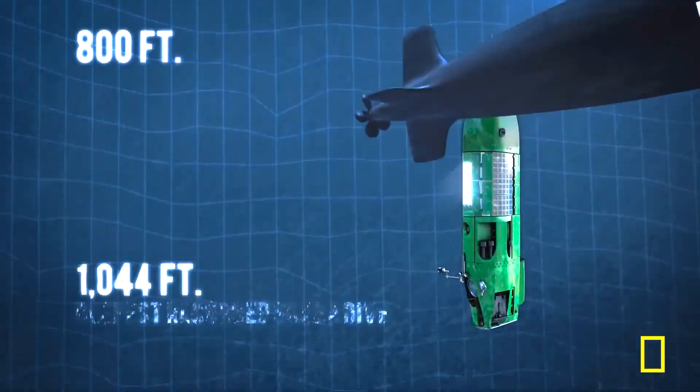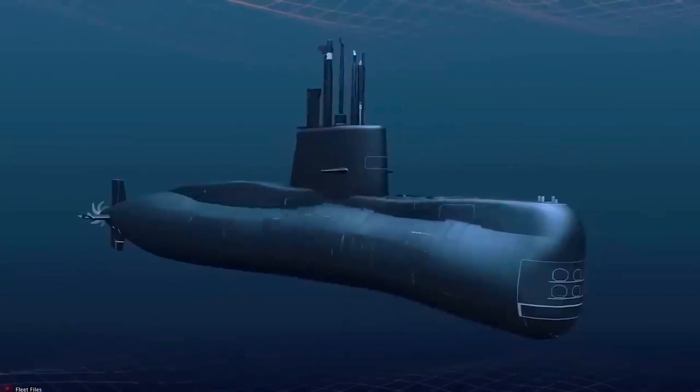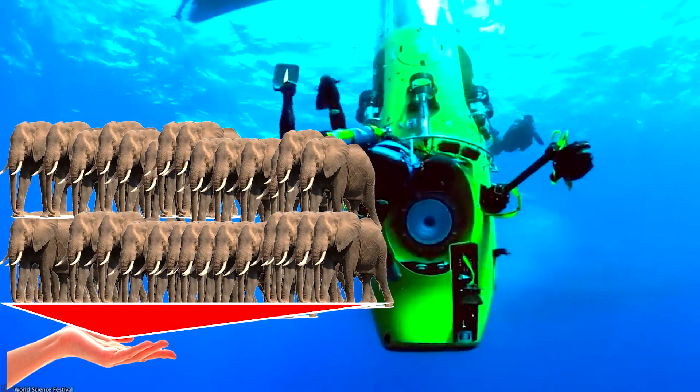To put it into perspective, at a depth of 4,000 meters where the Titanic rests and where the ill-fated OceanGate submarine met its explosive fate, the pressure is about 400 times greater than that at sea level — the same force equivalent to balancing 26 elephants on the palm of a single hand.